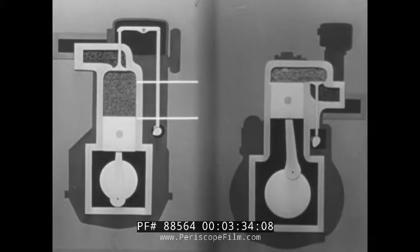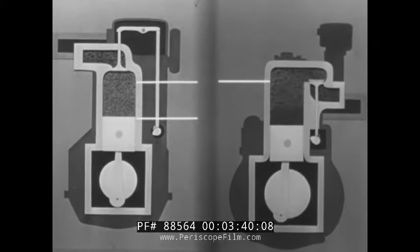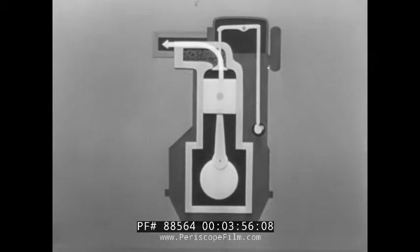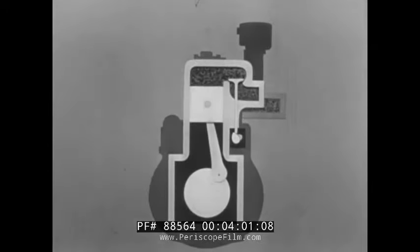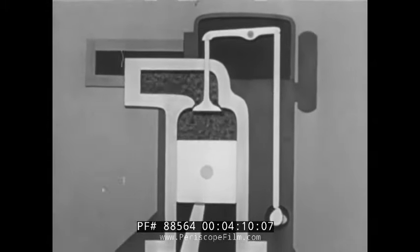Chevrolet's piston travels only a short distance on each stroke; the power is delivered smoothly and quickly. In other engines, the piston travels a long distance on each stroke — a condition that often goes hand in hand with excessive crankshaft bearing and piston wear. On the exhaust stroke, Chevrolet's big exhaust valve opens and the piston pushes the burned gases out of the cylinder and into the exhaust manifold smoothly and easily. In other types of engines, it is difficult or impossible to design passages for exhaust gases without sharp corners and obstructions.